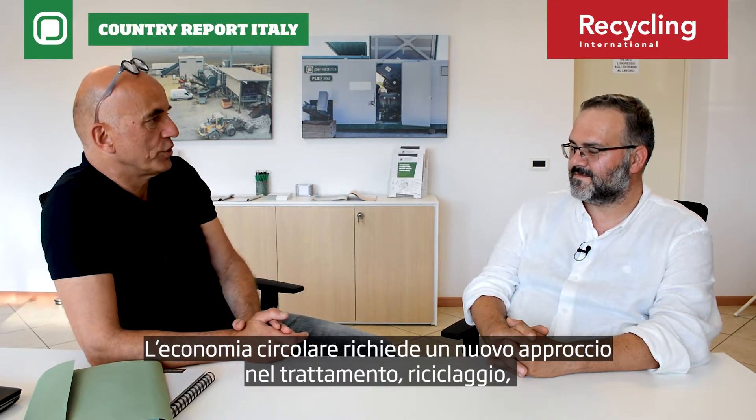Matteo Torato, International Sales Manager for Panizzolo Recycling Systems. The circular economy requires a new approach in the treatment, the processing, the recycling of mixed materials. How does Panizzolo help recyclers doing that the right way?